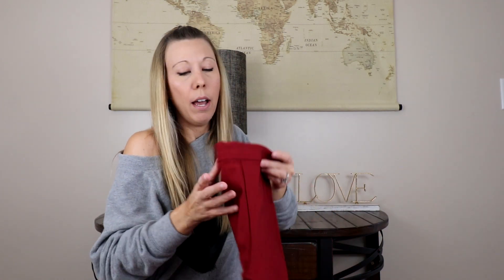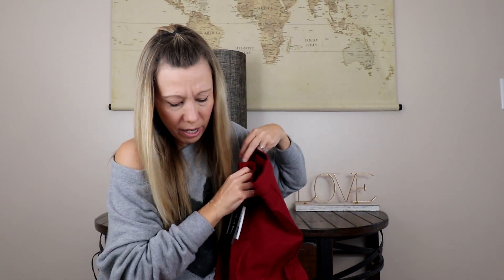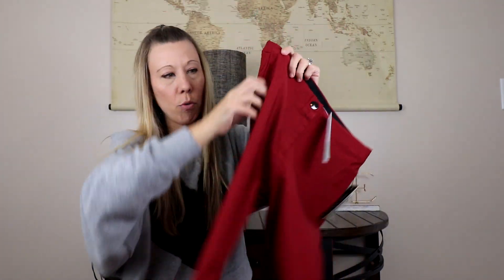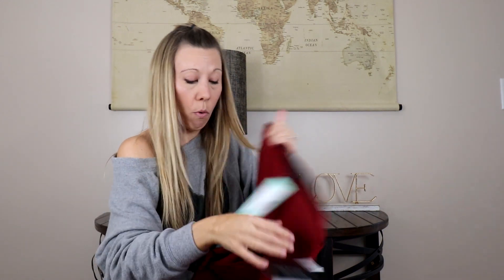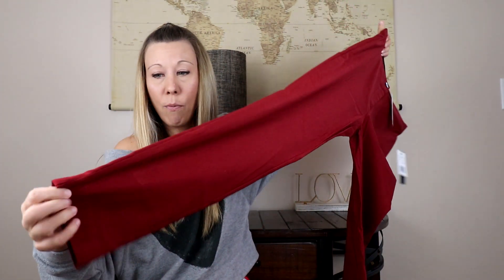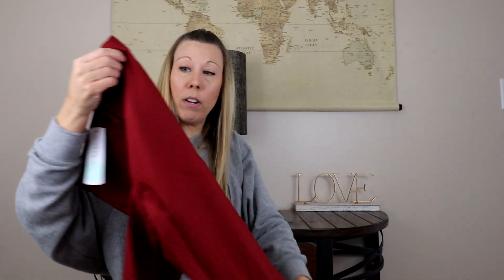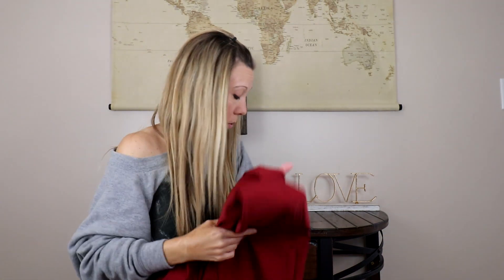Next up we have Violets and Roses, and there is this red number here. It's like a dress pant — no pockets front or back — just kind of a red dress pant. I really like it, I like the looks of it, so I'm very interested to see what it's like on. So we've got some reds, some greens, some sweaters, some seasonal pieces.